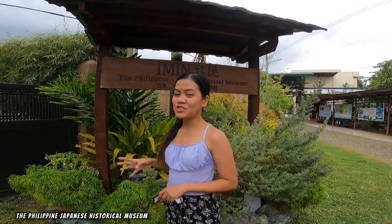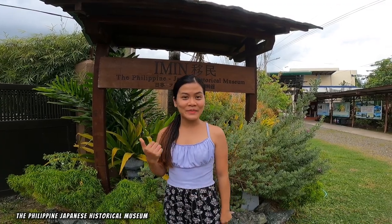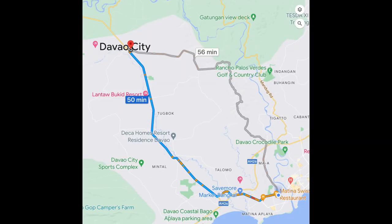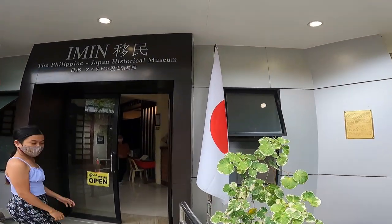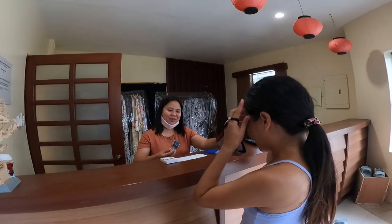Today I'm here at the Philippine Japanese Museum — let's go check it out! As you can see from this map, the museum is approximately 50 minutes from downtown Davao. It was very easy to get to with a paved road all the way up to the Philippine Japan Historical Museum, which is located at a private school. I was so surprised how incredible the museum was — it exceeded all of my expectations and was so well done and in beautiful shape.